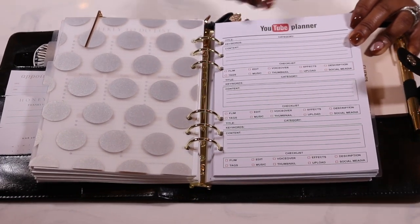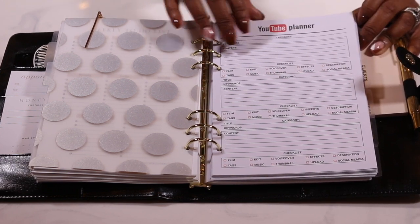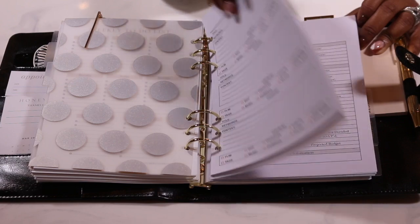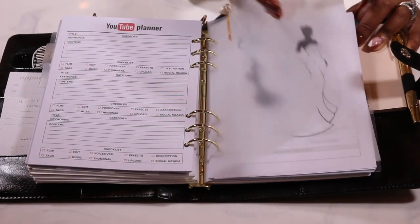Now this is what I absolutely love — my YouTube planner. You guys will notice you'll be getting a lot more videos, and this kind of helps me stay focused in terms of what I'm doing on YouTube.